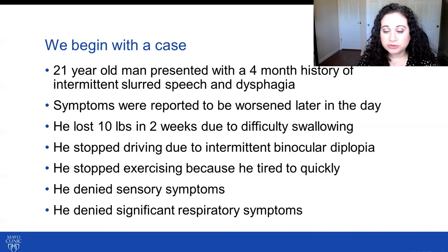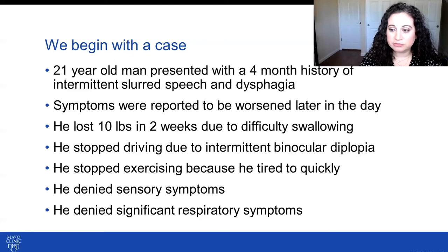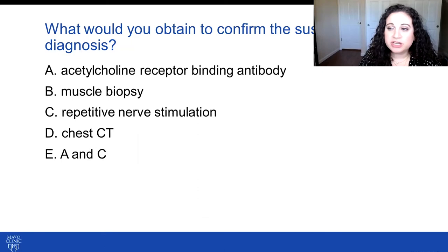He reported no sensory symptoms and denied any significant respiratory symptoms. What would you obtain to confirm the suspected diagnosis? A, acetylcholine receptor binding antibody; B, muscle biopsy; C, repetitive nerve stimulation; D, chest CT; E, A and C.